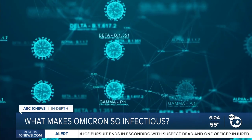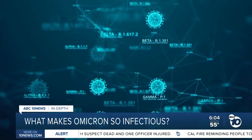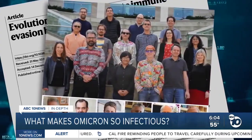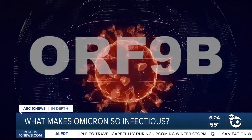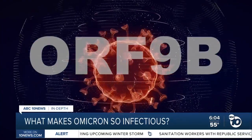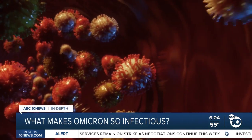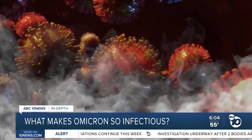Dr. Nevin Krogan says Omicron has a new twist on mutations they first discovered in the Alpha variant and later in Delta. In a new paper in Nature, he and his collaborators show that Alpha used these mutations in a region called ORF 9B to hide itself from the immune system during the initial hours of infection. He calls it a smoke screen — the cells don't know they're infected, giving the virus a chance to replicate. These mutations allow the virus to make proteins that block the body's alarm system.